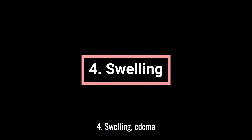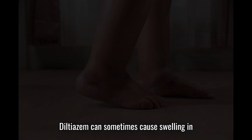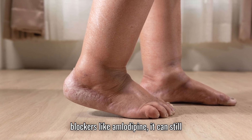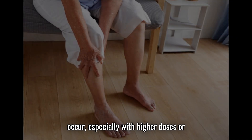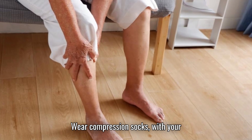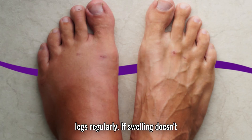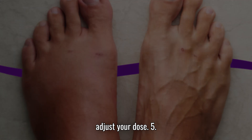4. Swelling, edema. Diltiazem can sometimes cause swelling in the legs and ankles. While it's more common with other calcium channel blockers like amlodipine, it can still occur, especially with higher doses or long-term use. To reduce swelling: wear compression socks with your provider's approval, and elevate your legs regularly. If swelling doesn't improve, your healthcare provider may adjust your dose.